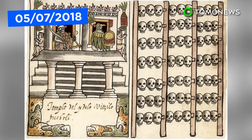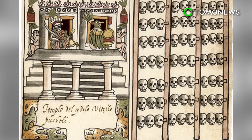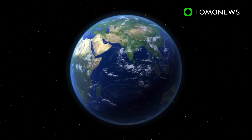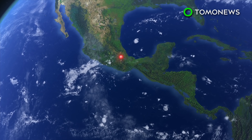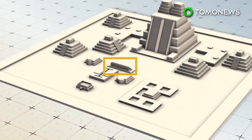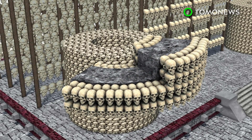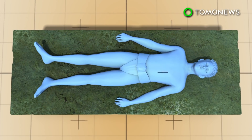Modern historians had doubted the existence of a massive skull display that 16th century Spanish conquistadors claimed to have seen in the ancient city of Tenochtitlan — until now. Researchers have uncovered a vast collection of human skulls beneath modern Mexico City, in an area that was once the epicenter of the Aztec Empire. In 2015, the team discovered and began excavating the remains of the Tzompantli, an enormous rack of skulls in front of the Templo Mayor, flanked by two towers of skull and mortar. Both are believed to be part of human sacrifice rituals.